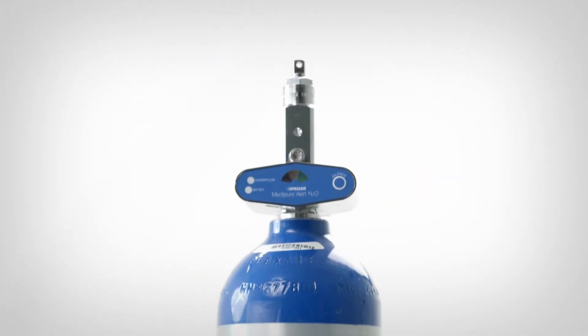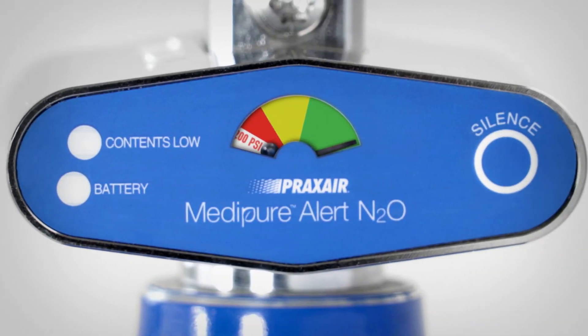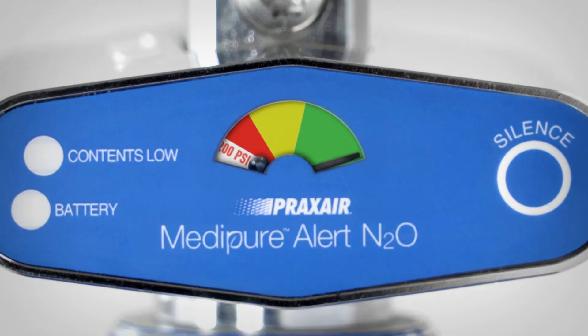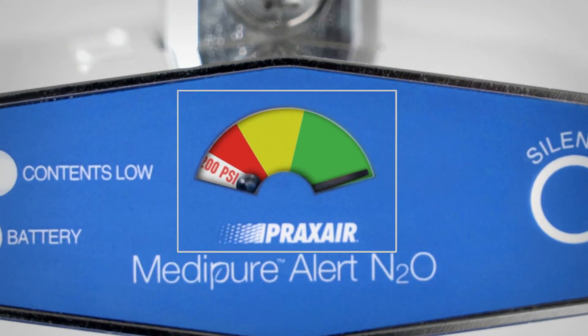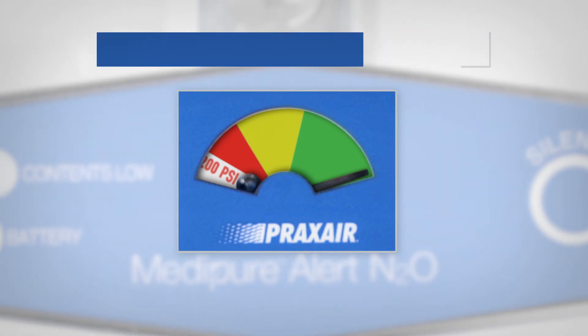Praxair Healthcare Services has developed the technology to overcome this challenge with the Metapur Alert N2O, a nitrous oxide cylinder with a convenient built-in content indicator. The easy-to-read window is color-coded, giving you a visual indicator of how much time is remaining.